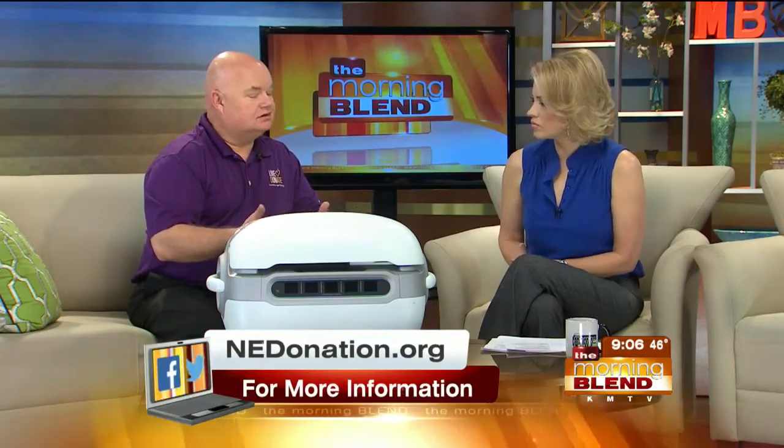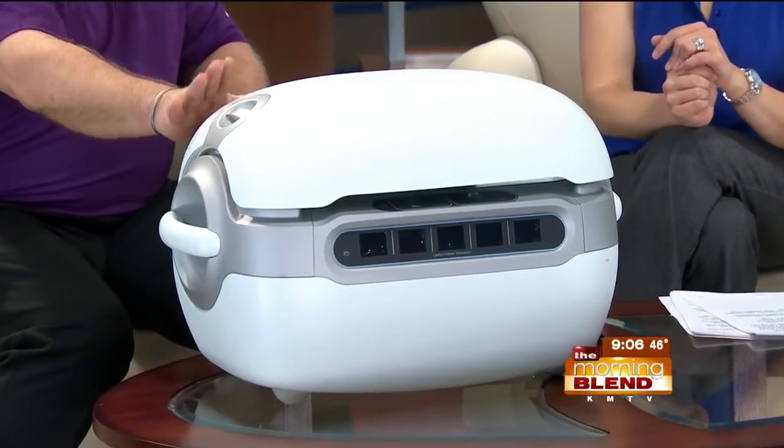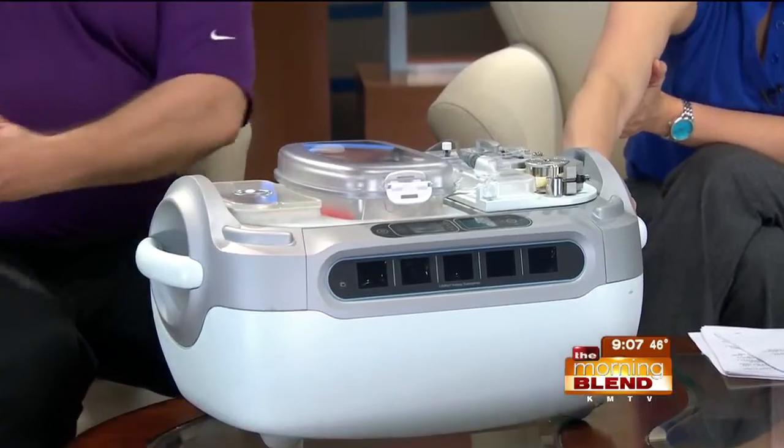Once we put the kidney on the pump, first of all it relaxes it and helps it rebound much quicker. But with this, it will now last up to 72 hours. Can you take the lid off so our viewers get a look? You said 72 hours inside — so how does it work exactly?